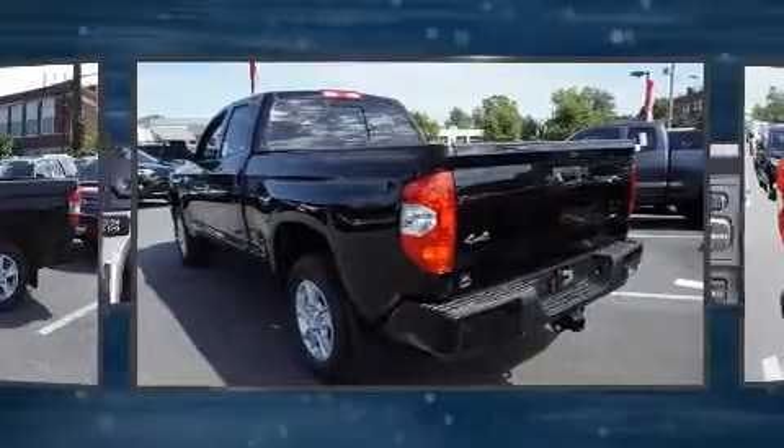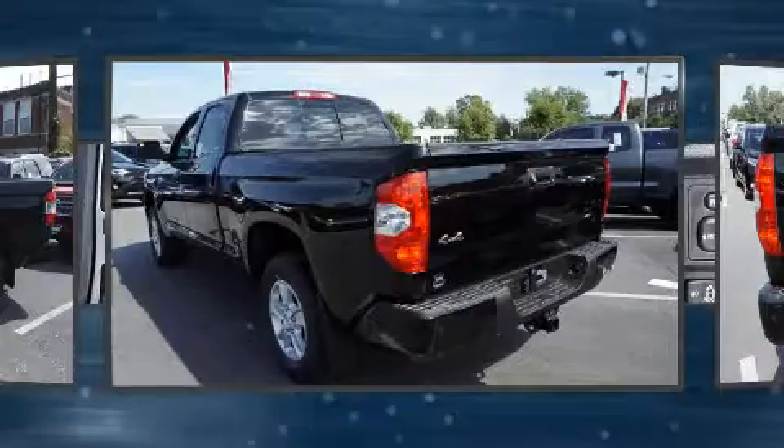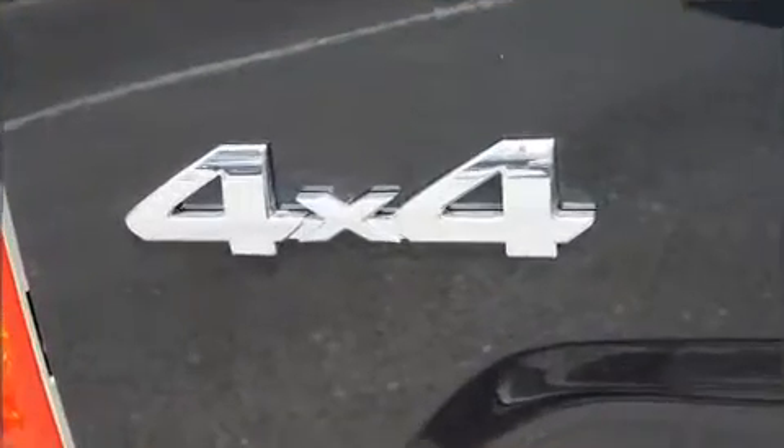Under the hood, you'll find an eight-cylinder engine with more than 350 horsepower. And for added security, dynamic stability control supplements the drivetrain. Four-wheel drive allows you to go places you've only imagined.